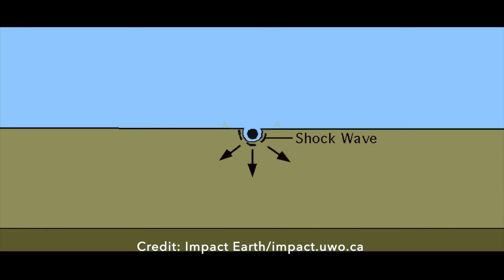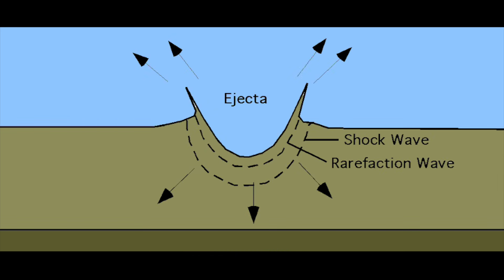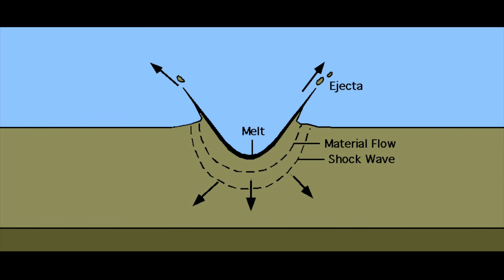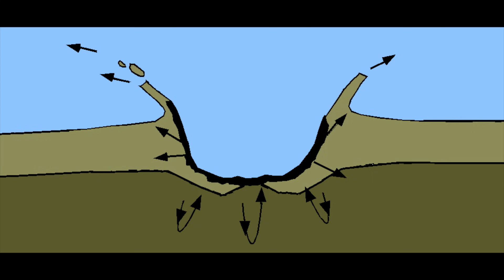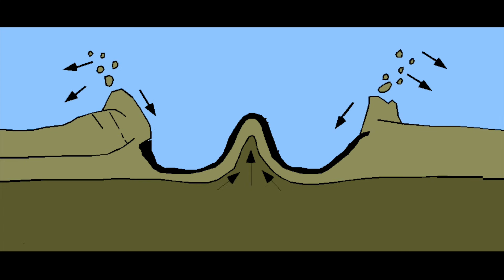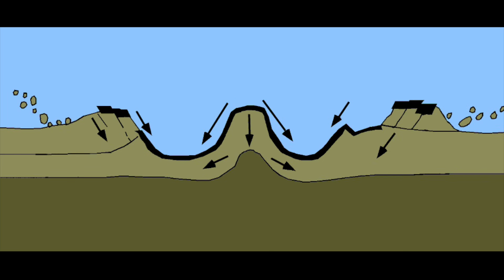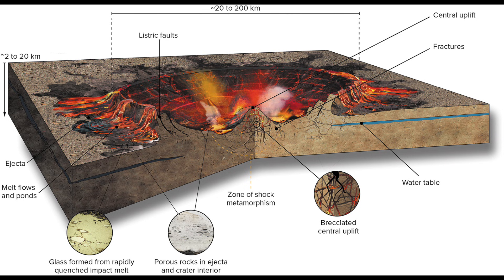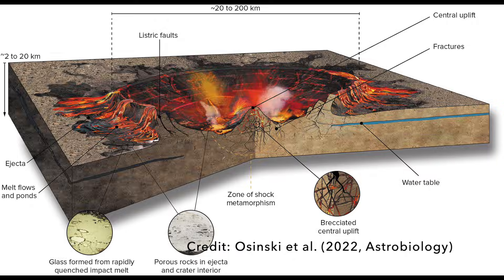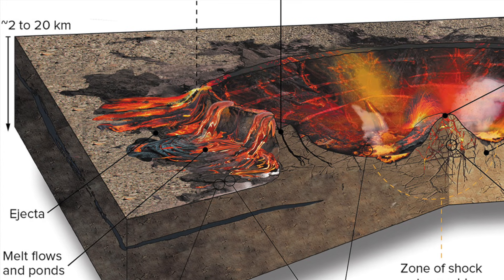The physics of impact events is now fairly well understood thanks to geologic observations of their aftermath on Earth, supported by small-scale simulations in labs and computer modeling. Following the compressive force of the impactor and the shockwaves it sends out, the ground essentially responds with an equal but opposite force hurling material outward. And because the impact energy is so great, it can even melt solid rock, so the ejecta is a mix of melted and shattered rocks.